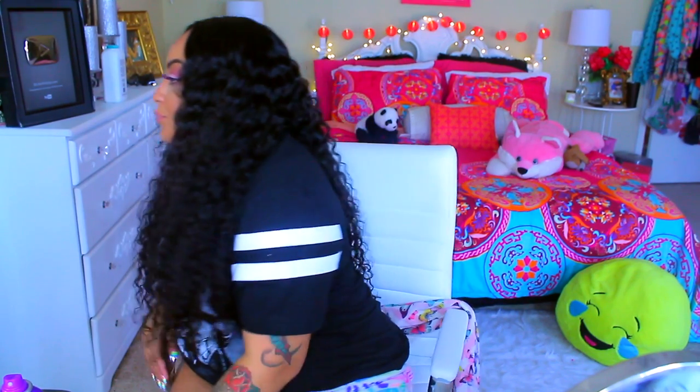It did shed when I washed it, but oh my god, this hair is gorgeous — like, do you see this? I feel so sexy. Girl, I'm feeling cute.